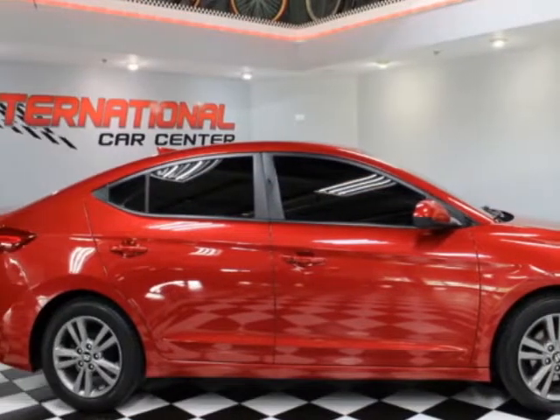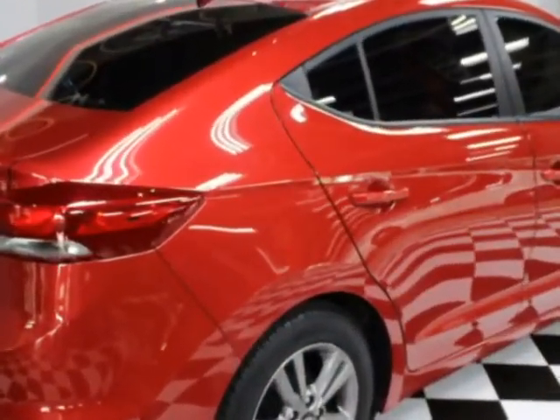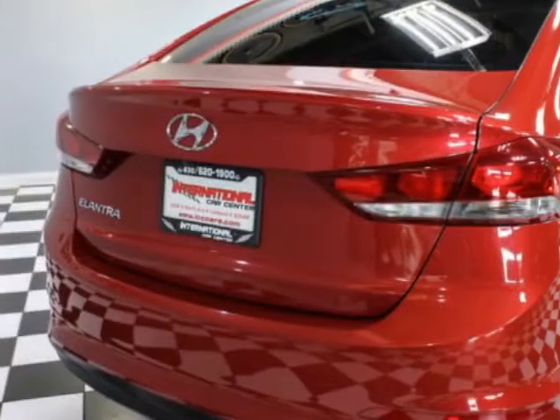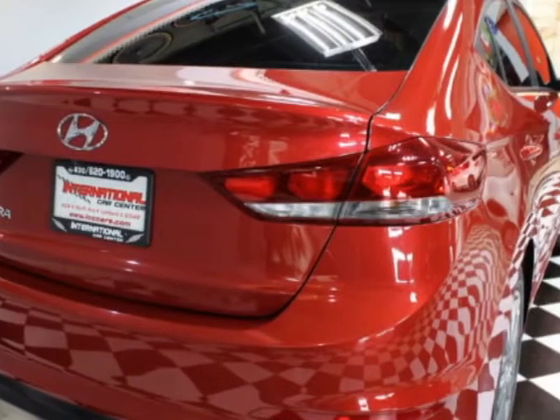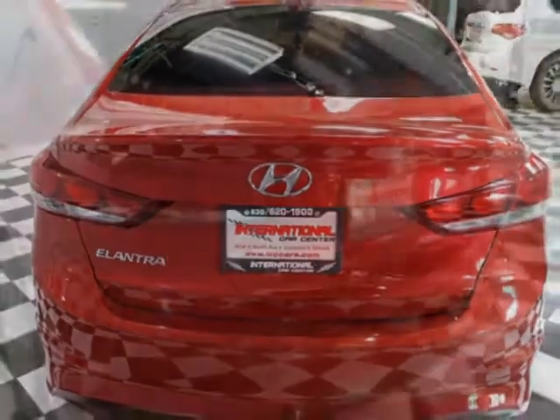This Elantra boasts a 2.0-liter engine and has a 6-speed automatic transmission. Additional options for this vehicle include power driver's seat, auxiliary audio input, sunroof, and driver airbag.